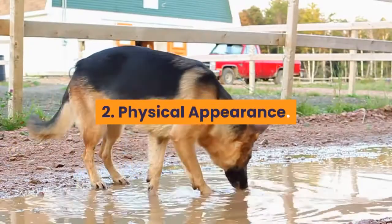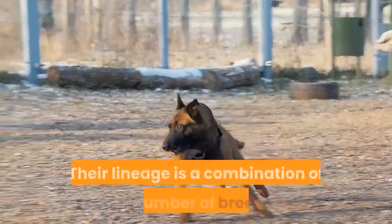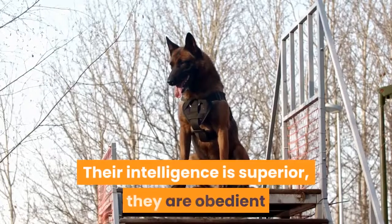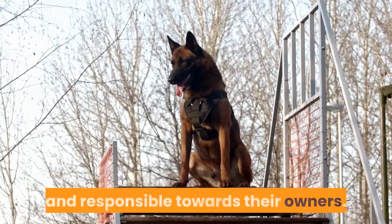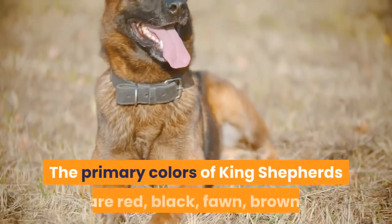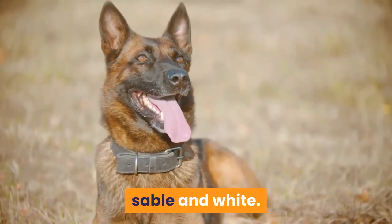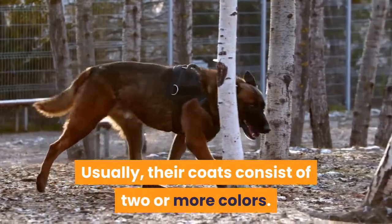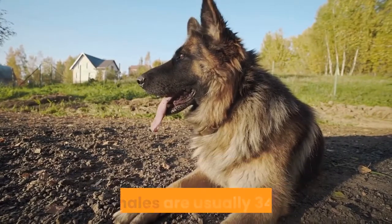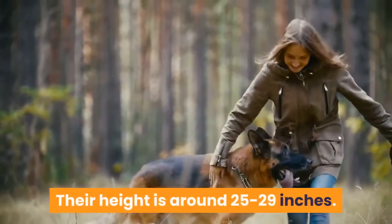2. Physical Appearance. As their name suggests, King Shepherds are quite large. Their lineage is a combination of a number of breeds, but primarily German Shepherd. Their intelligence is superior, and they are obedient and responsible towards their owners. The primary colors of King Shepherds are red, black, fawn, brown, sable, and white — their coats usually consist of two or more colors. Male King Shepherds are typically 41 to 68 kilograms and females 34 to 50 kilograms, with a height of around 25 to 29 inches.